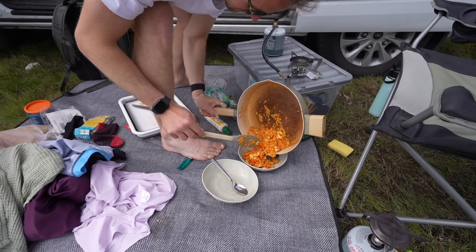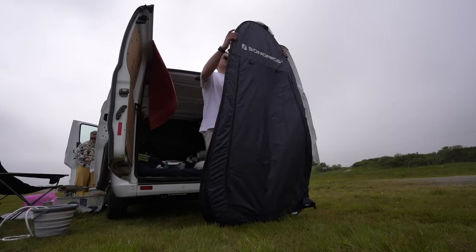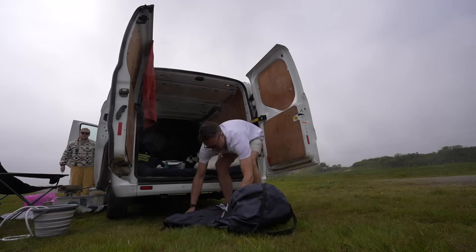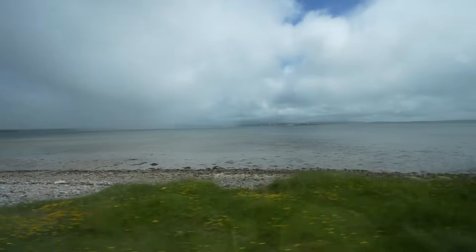That looks good - some Mexican rice out of a packet, peppers, and then just some cashews to beef it up a wee bit. Hopefully it's enough. Just like that, spoke too soon - the rain is quickly coming in. Oh dear, pack up quick, let's hit the road.